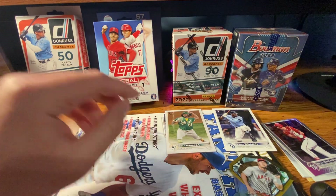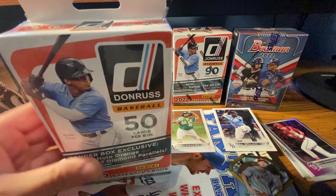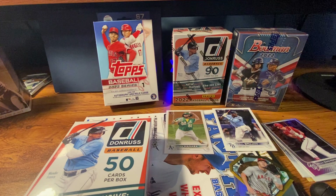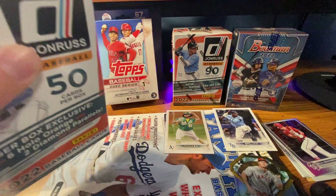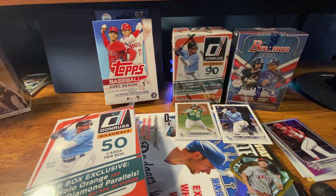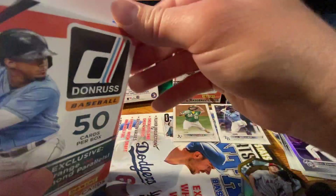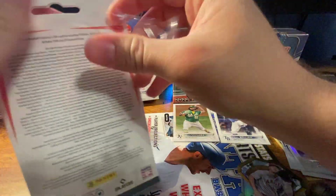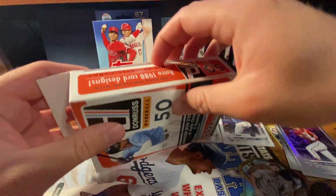Let's switch to the Donruss. I got this hanger online for $15 and the blaster in store. I've seen a decent amount of Donruss but not sure I've seen a hanger box opened yet. Looking for a Wander or a good insert of a rookie like O'Neill Cruz, or some of those rated prospects. It's unlicensed product so it's not the best, but it's something new and different from Series 1, which I've been opening a lot of on this channel.